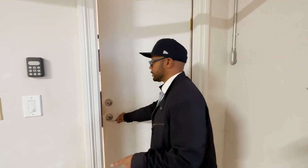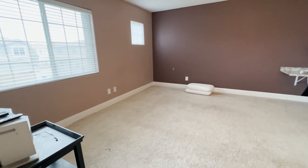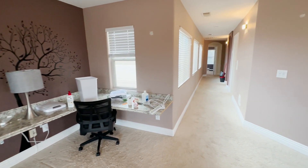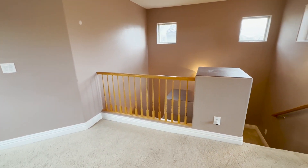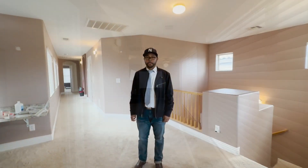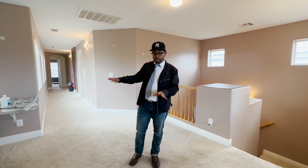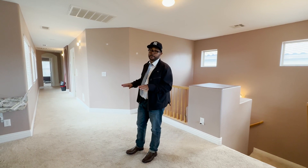We've seen the first floor, so let's take you to the second floor. On the second floor, you have a loft space right up the steps where you can make a home office, a game room, or an additional family room. You have three bedrooms up here, two full baths, and a laundry room.